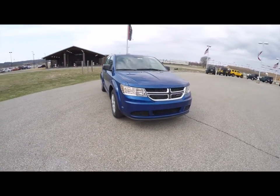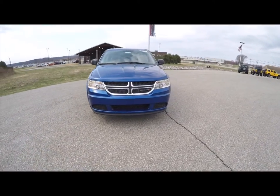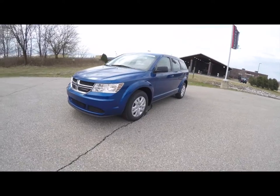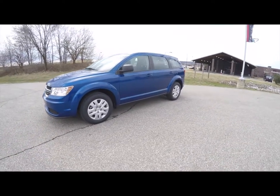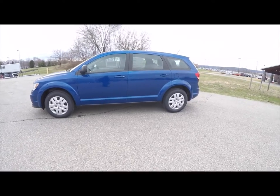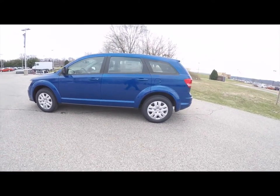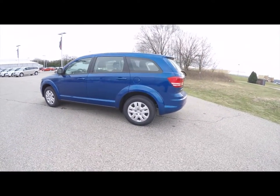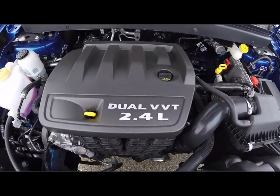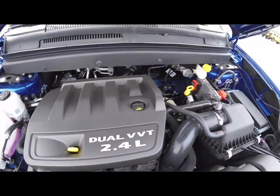Hello everyone. Today we're going to take a quick walk-around look at this brand new 2015 Dodge Journey American Value Package. This Journey is in blue streak pearl coat with the black cloth interior. It's powered by a 2.4 liter dual VVT four-cylinder engine with a four-speed automatic transmission.